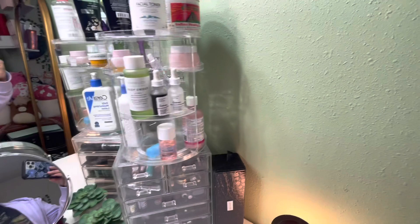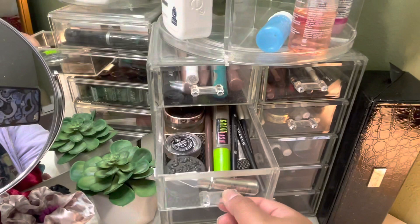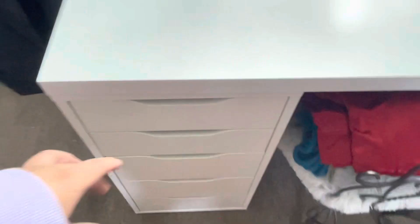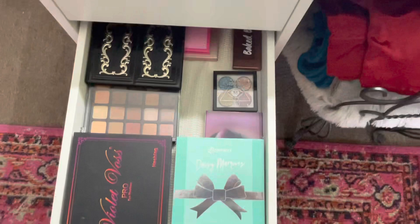I have some mascara, lip liners, eyebrow stuff, eyeliners, some glitters, lipstick, lip products, and then my Morphe brushes, and some wax. In my drawers I have some of my Morphe palettes, these palettes, these palettes, and just some extra stuff. I have some pens.